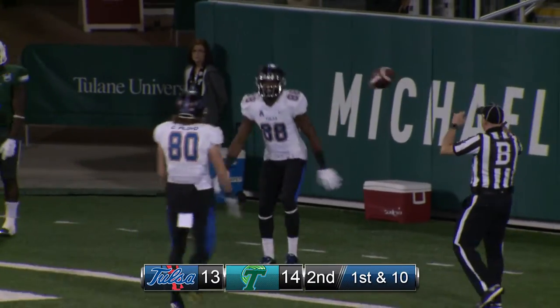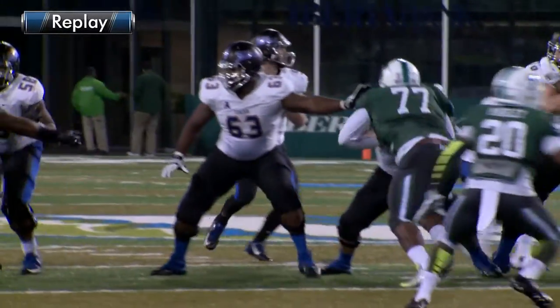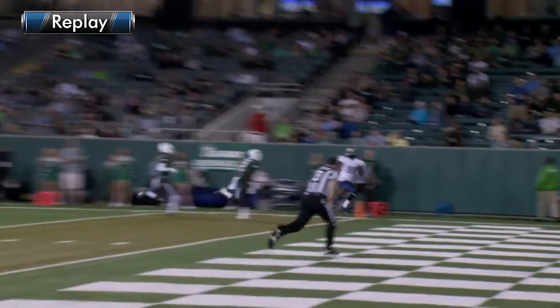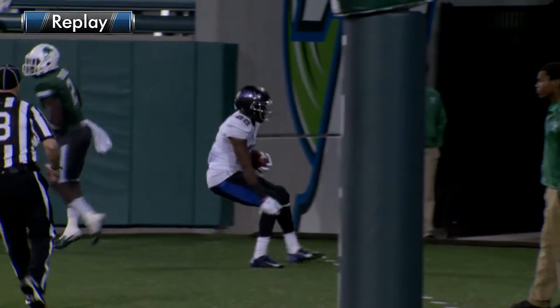Touchdown, Atkinson. The Golden Hurricane makes it a one-point game, as Atkinson popped free on the left side. 35 yards and a score for TU, and they have made it a 14-13 ball game.